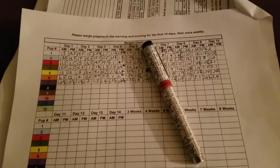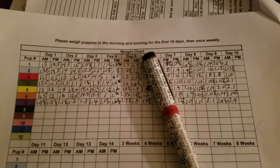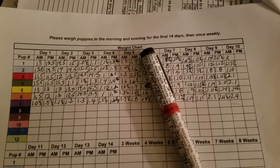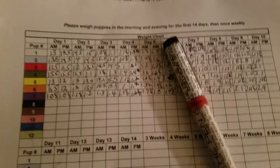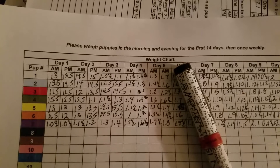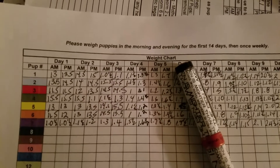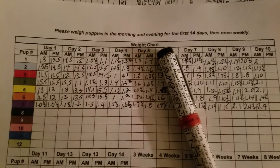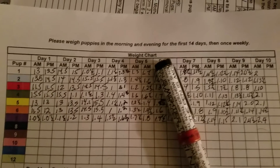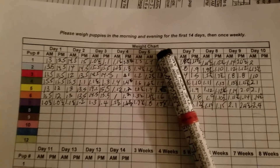You see here, here is a record of puppy weights. As of today, everybody has more than doubled in size. You see those colors there? Those colors correspond to the color of their collar, which, as you will soon see, is a very handsome addition to their overall appearance.